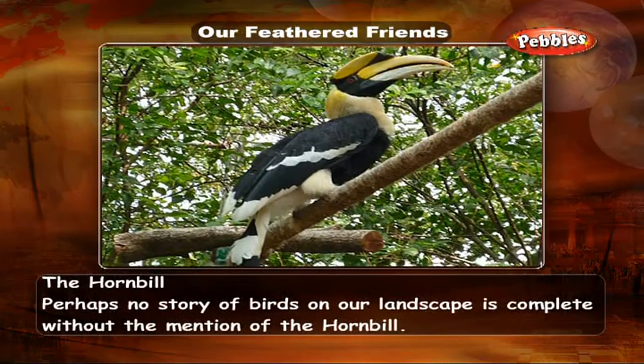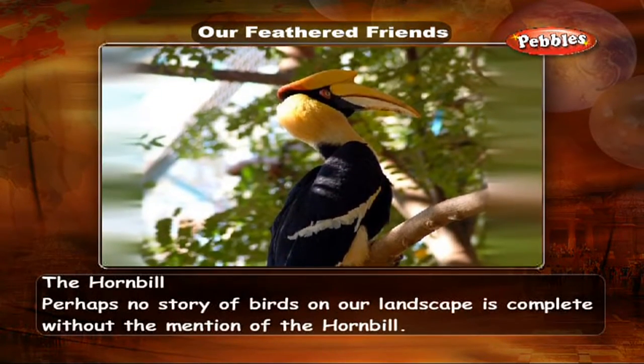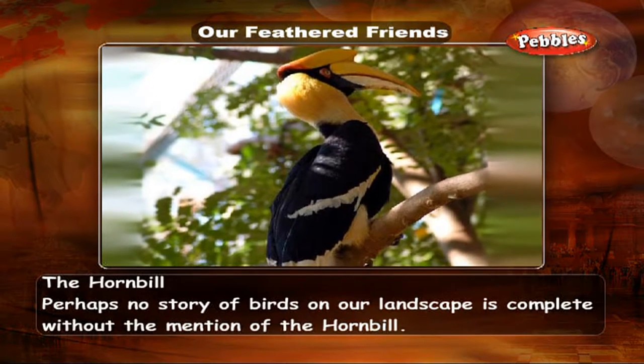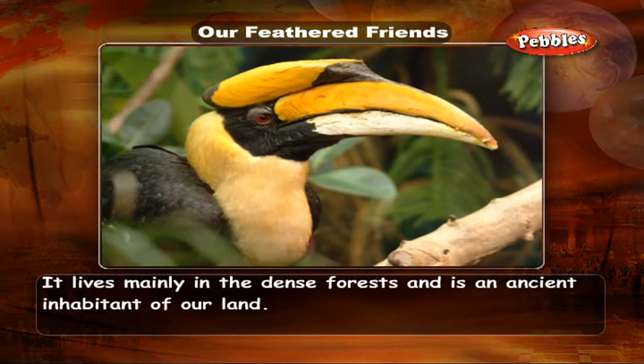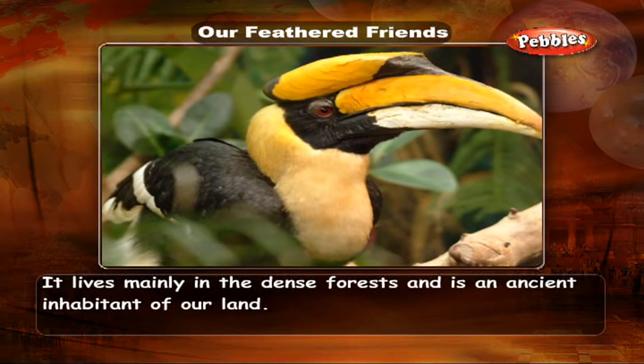The Hornbill — perhaps no story of birds on our landscape is complete without the mention of the hornbill. It lives mainly in the dense forests and is an ancient inhabitant of our land.